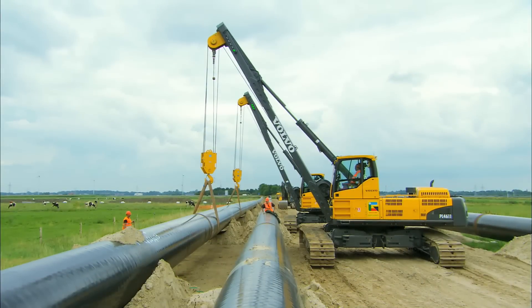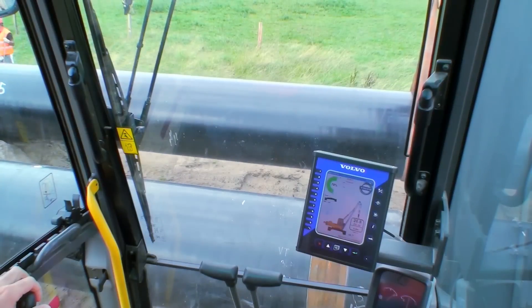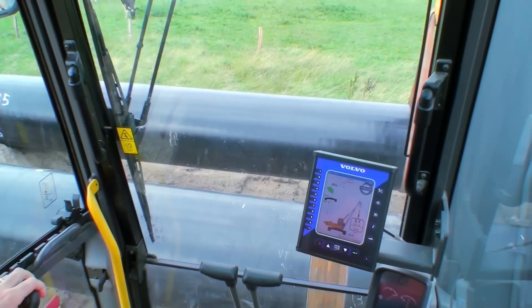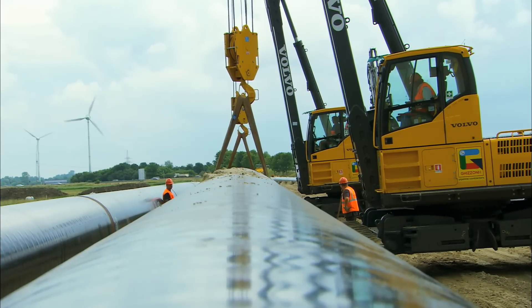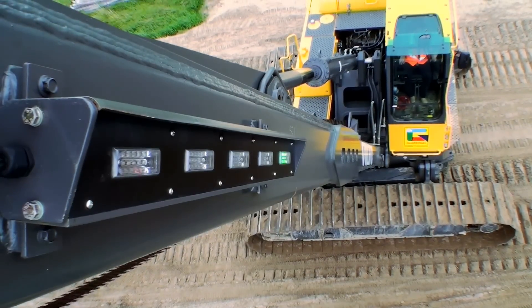We are very satisfied about the load management system. Because with this kind of system, you can control the lowering. You have no moment when the machine is not stable. So this is very important. And there is no pipe layer with this kind of system — this is the first.